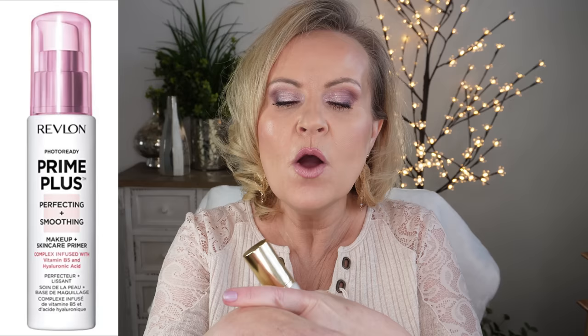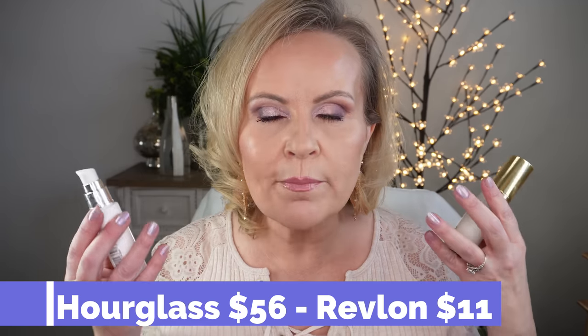I've been enjoying the Hourglass primer — it's really beautiful — but I feel like the Revlon Photo Ready Prime Plus Perfecting and Smoothing is a really gorgeous dupe. It acts almost the exact same way: that same hydrating feel with a little bit of slip that feels like silk. You need a little bit less of the Revlon than the Hourglass, and it takes slightly longer to dry down, but it leaves you with that same silky, pore-minimizing, blurring finish. You can definitely save money going with the Revlon.